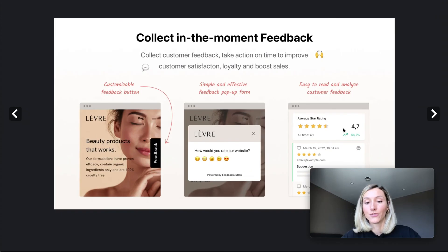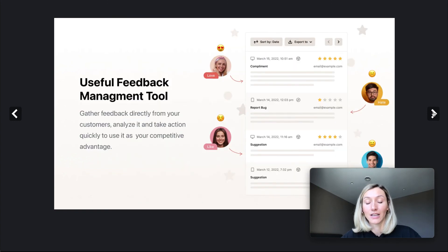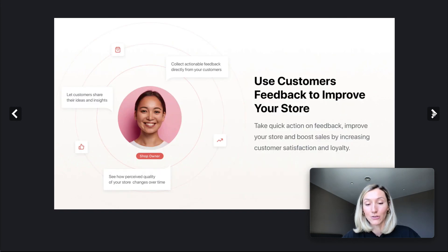To sum up, there are a lot of awesome Shopify apps to collect customer feedback and reviews. The most important thing is to take action on collected feedback to improve your store and overall customer experience. Good luck with that and see you in the next video!